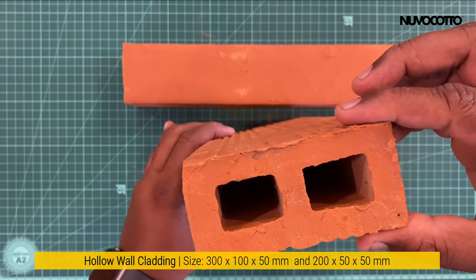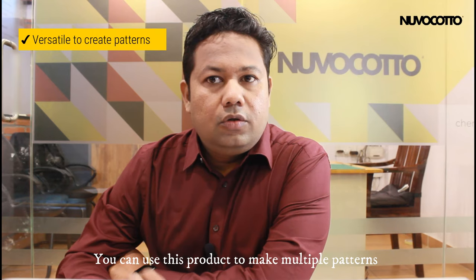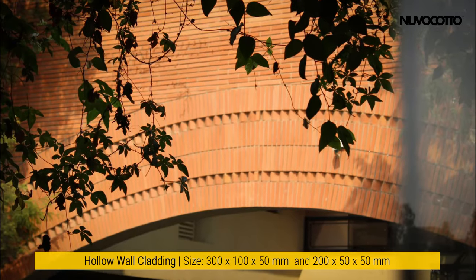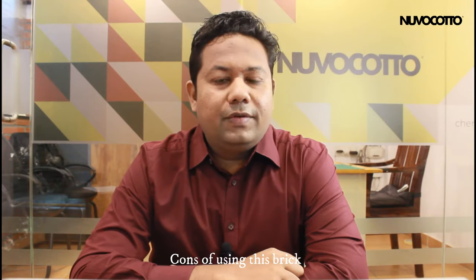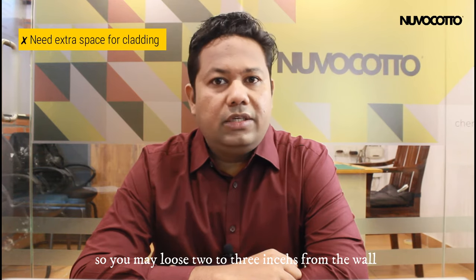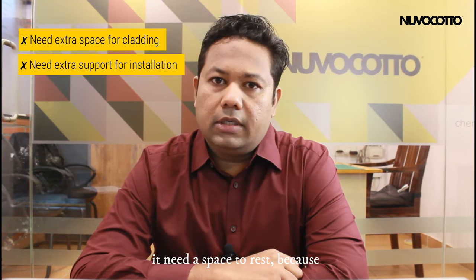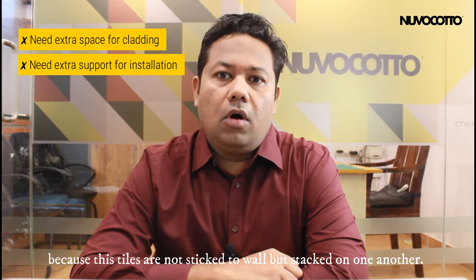Clay hollow wall cladding is an exciting product. It has one or two holes in it. You can use this product to make multiple patterns by using it vertically, horizontally, or by twisting it 45 degrees. Cons of using this brick: the thickness is a minimum of 2 inches, so you may lose 2 to 3 inches from the wall. You cannot start installing this product from the middle of a wall because it needs a base to rest on, as these tiles are not stuck to the wall but stacked on one another.